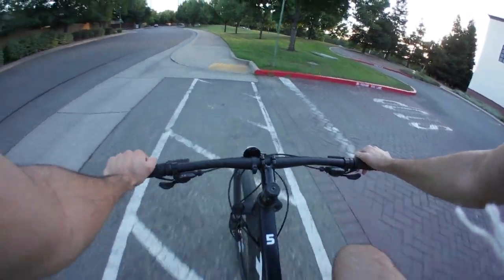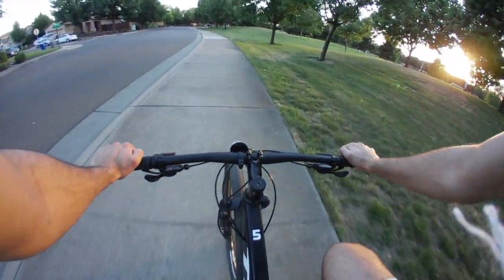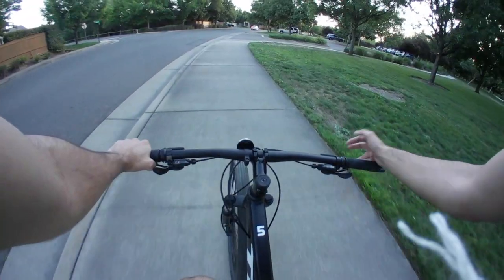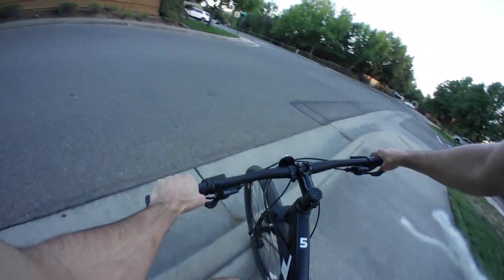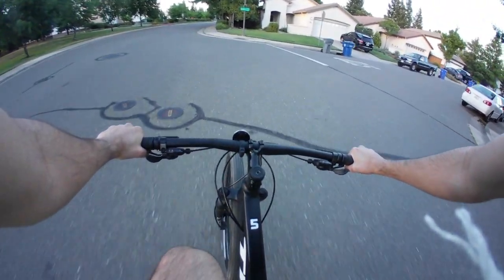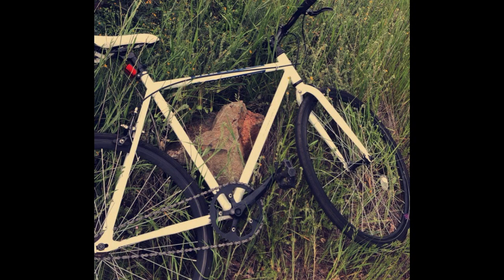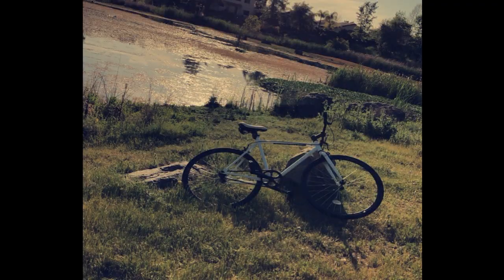I currently own two fixed-gear road bikes and a gravel bike — none of them have any sort of suspension. What happened was I was riding my fixed-gear road bike around Folsom, California, and I found this random trail around Folsom Lake College nearby. I thought I'd ride it on the fixed-gear, and it was one of the funnest things I've ever done this summer. So I thought I'd invest in an actual mountain bike — especially since when I brought that fixed-gear bike home, the rear tire was flat from a thorn.